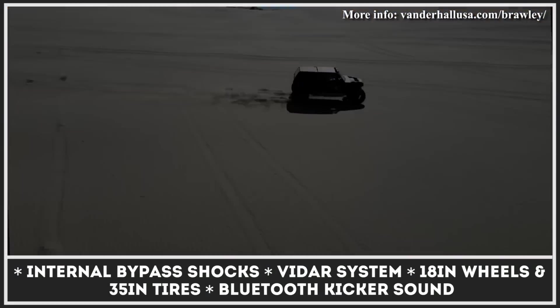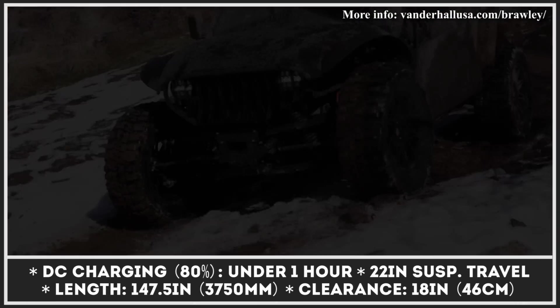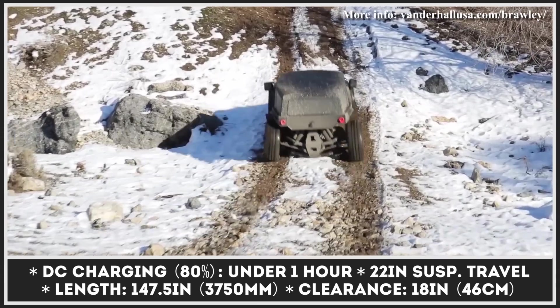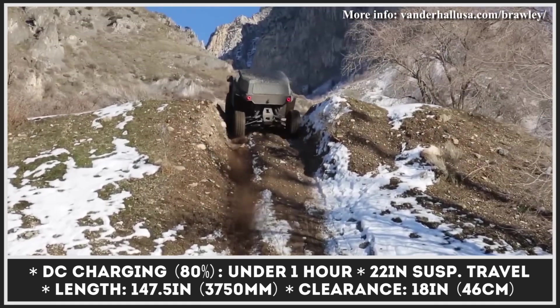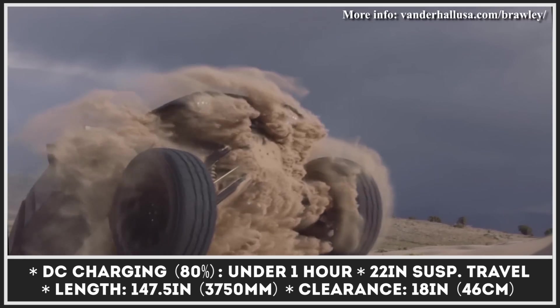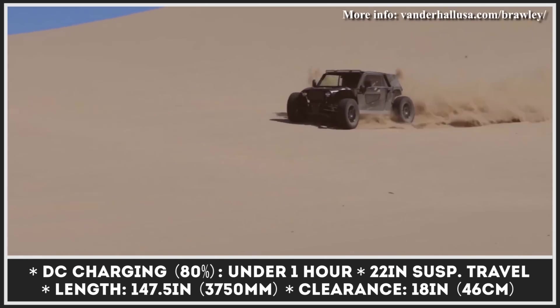The SUV comes powered by 4 electric motors delivering a combined output of 297 kW and 480 lb-ft of torque. Depending on your needs, the 300-volt battery can have 40 or 60 kWh capacity. The larger pack is expected to offer 200 miles while also being able to recharge to 80% in under an hour.